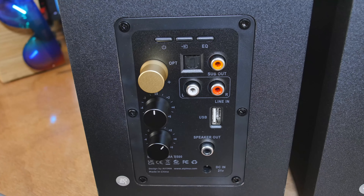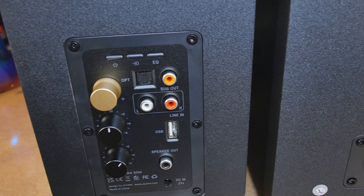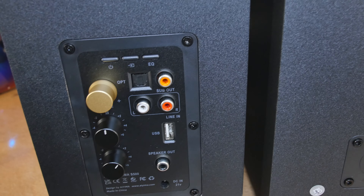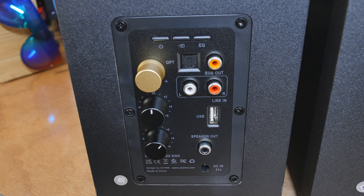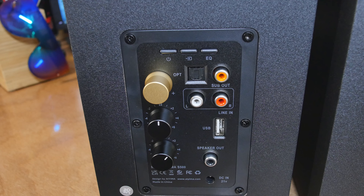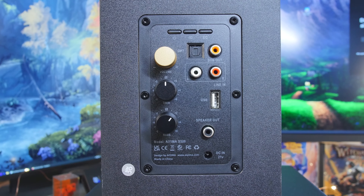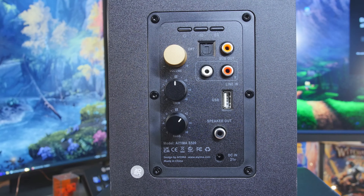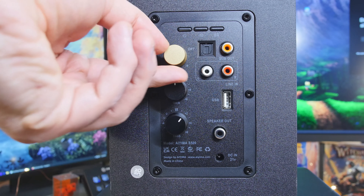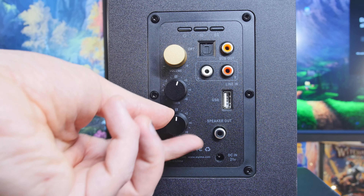The big gold knob is your volume, and you can control it right there. It'll also work inside whatever device you're using to control the volume, but this is the potentiometer on the actual unit. Below that we have two more analog potentiometers that stop at zero — they've got a little stop right at zero. That is your bass and treble boost: the top one controls your treble for extra crispiness, and the bottom gives you extra bass. On the top there we also have an optical in, which is kind of cool to see — that's going to be your highest quality input.